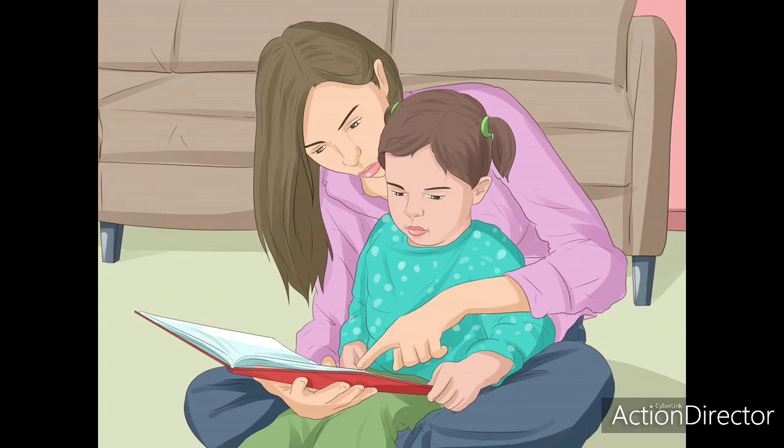Set a positive example by reading books yourself. If a child notices that you are enjoying a book, he will be more likely to develop an interest in reading as well. Try to read around them for about 20 minutes each day. If the child gets curious about what you're doing, you can tell him about the book you are reading, or take the opportunity to ask if the child would like to find a book to read.